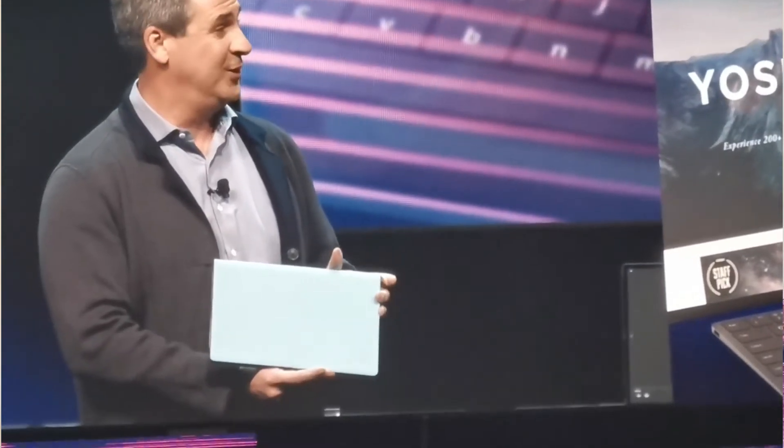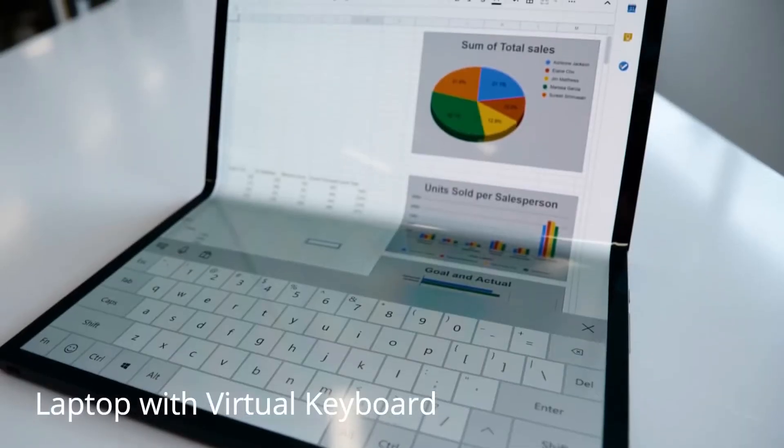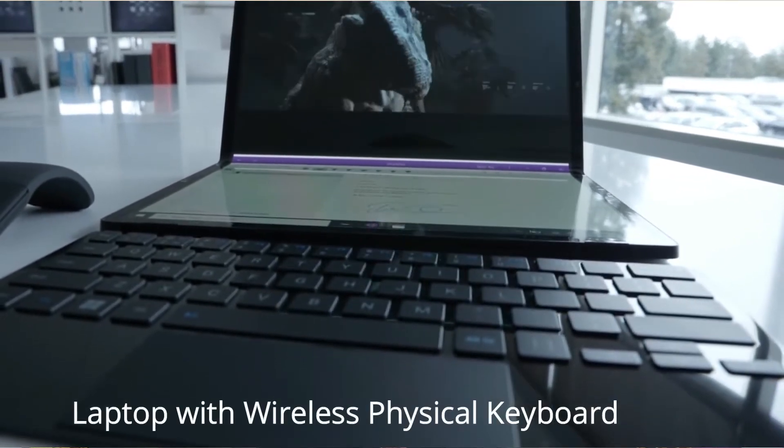There is no hinge between the screen. Unlike a typical laptop where one side is a keyboard and the other is the screen, here you have a complete screen. When you want to use it as a laptop, you will have a virtual keyboard built inside the screen, or if you prefer a physical keyboard you can use a wireless keyboard.